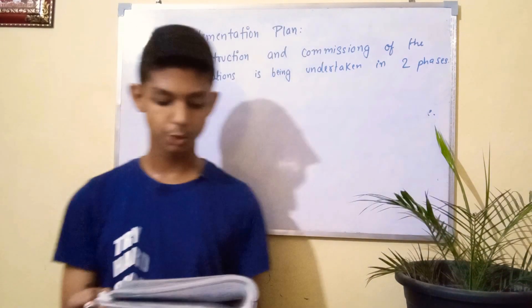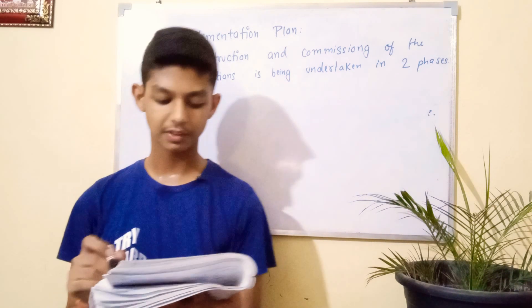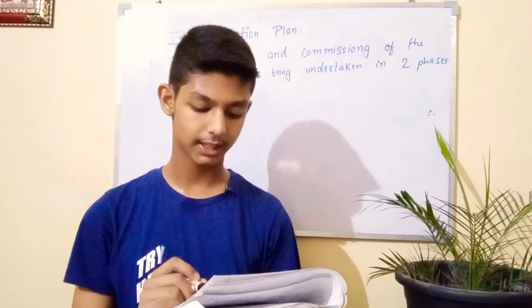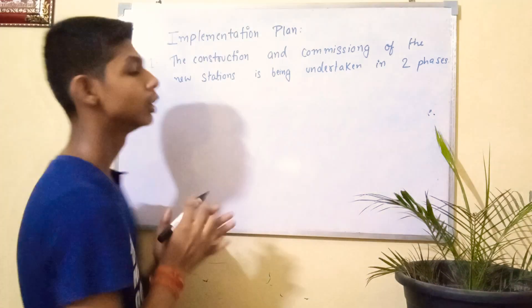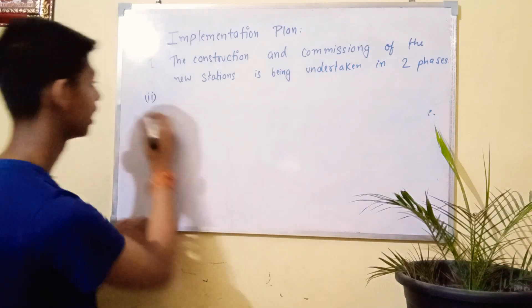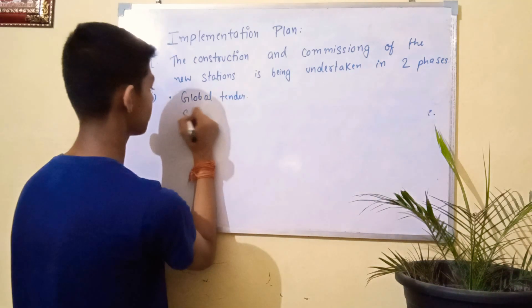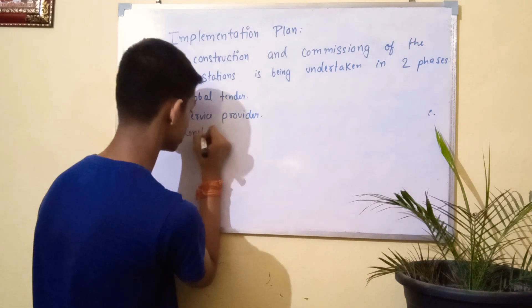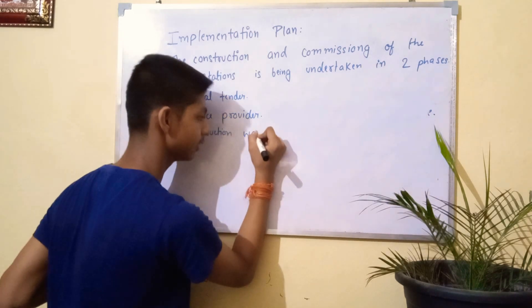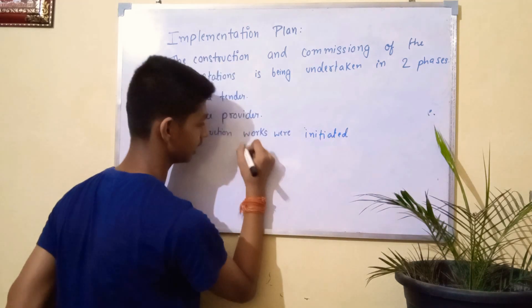Activities for Phase 2 were initiated at NCPOR adopting the same procedure. A service provider was identified through a global tender. The construction activities related to Phase 2 are scheduled to begin during the austral summer of 2011. So just like Phase 1, a global tender was released, a service provider was identified, and construction works were initiated in the austral summer of 2011.